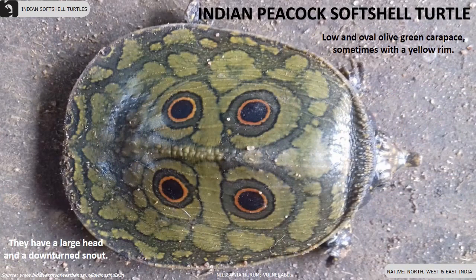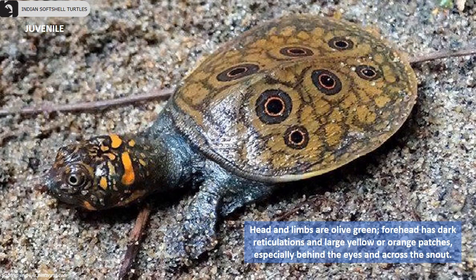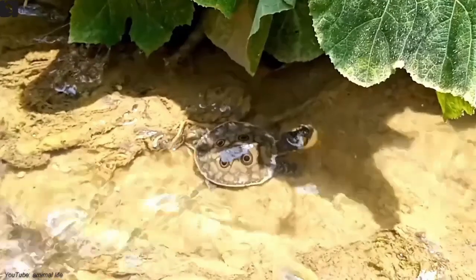The Indian peacock softshell turtle is a vulnerable species found in parts of north, west, and east India. They have a large head and downturned snout, and a low and oval olive green carapace, sometimes with a yellow rim. The head and limbs are olive green, the forehead has dark reticulations and large yellow or orange patches, especially behind the eyes and across the snout. Juveniles have striking orange-ringed, dark-centered ocelli. Males possess relatively longer and thicker tails than females.